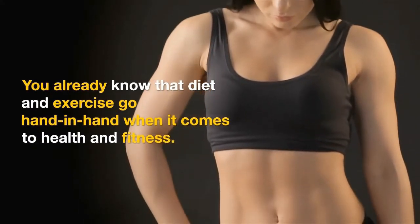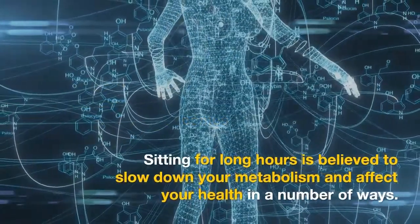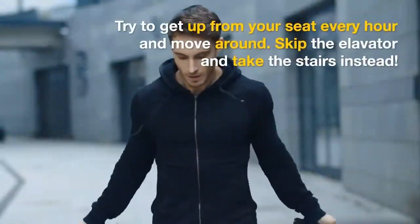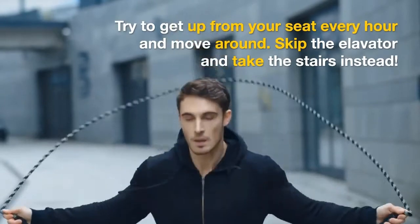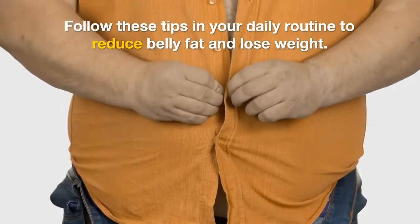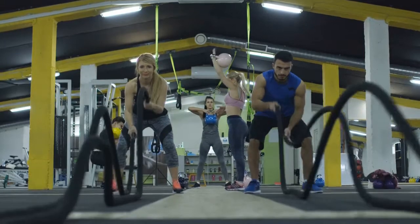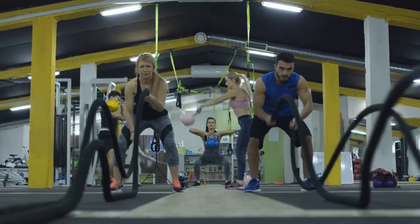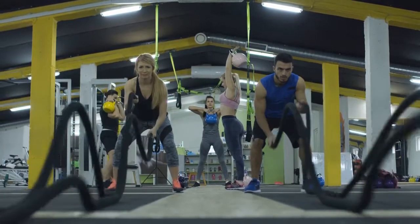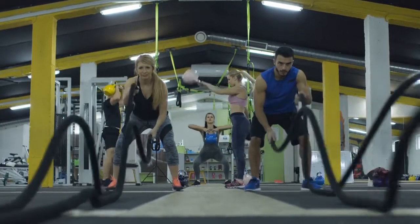6. Exercise — move more. Diet and exercise go hand-in-hand when it comes to health and fitness. Sitting for long hours is believed to slow down your metabolism and affect your health in a number of negative ways. Start a simple and practical exercise program; do research online for exercises you can do at home that are proven to burn belly fat. You can start by exercising for 30 to 45 minutes, 3 days a week. If you work at a desk or in an office, try to get up from your seat every hour and move around. Skip the elevator and take the stairs instead. Add these 6 simple tips to your daily routine to help reduce belly fat and lose weight.